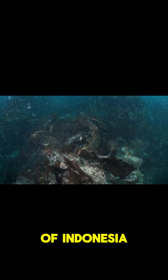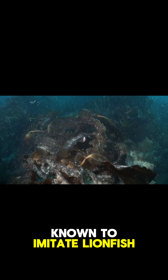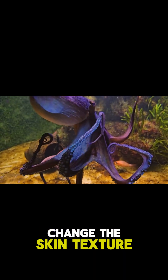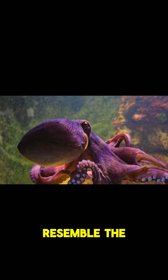Found in the waters of Indonesia, this mimic octopus is known to imitate lionfish, flatfish, and even sea snakes. It can elongate its arms, change the skin texture on its body, and alter its posture to resemble the fish it's copying.